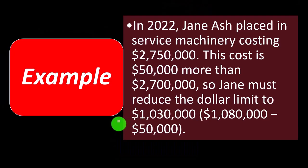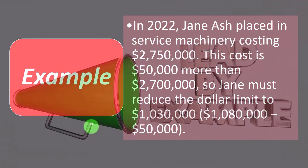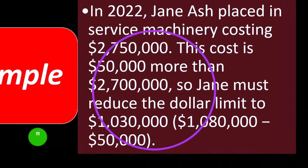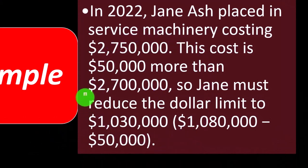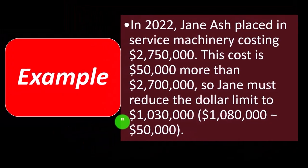Example: In 2022, Jane Ash placed in service machinery costing $2,750,000. This cost is $50,000 more than the $2,700,000 threshold. So Jane must reduce the dollar limit — which is $1,080,000 — by the $50,000 over that limit. That means the total Section 179 deduction she can take has been reduced to $1,030,000.